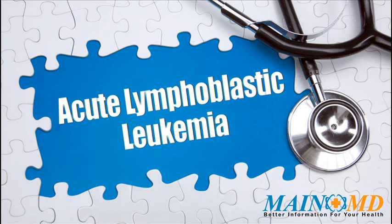For more information about acute lymphoblastic leukemia and how to treat acute lymphoblastic leukemia, just click on the link in the description, or visit www.mainemd.com.